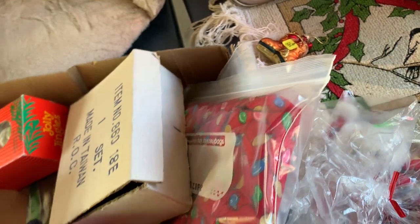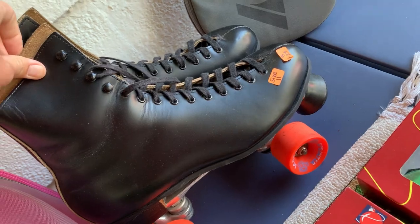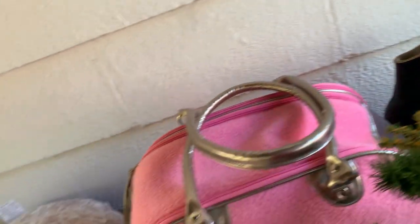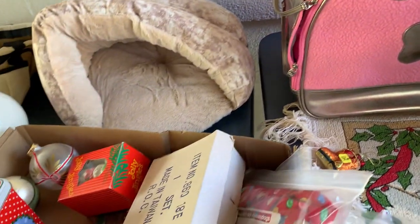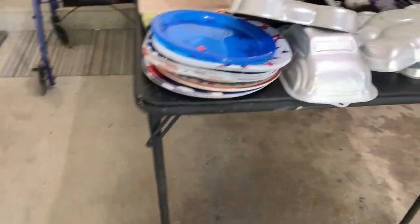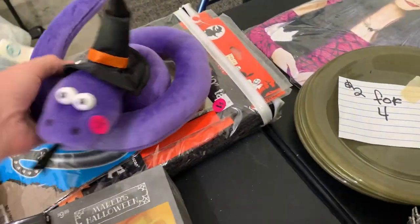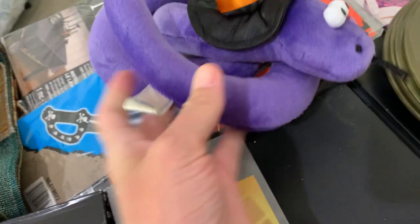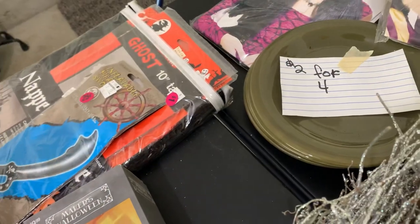I come across some roller skates and I probably should have gotten these because they were in really fantastic condition. Roller skates are hard for me because I have a hard time identifying which ones are valuable. I was being a lazy reseller and left them behind. They were priced at $25 — I probably could have negotiated and probably should have gotten them. What do you guys think?